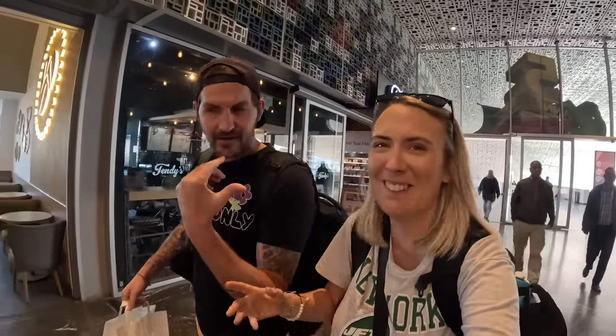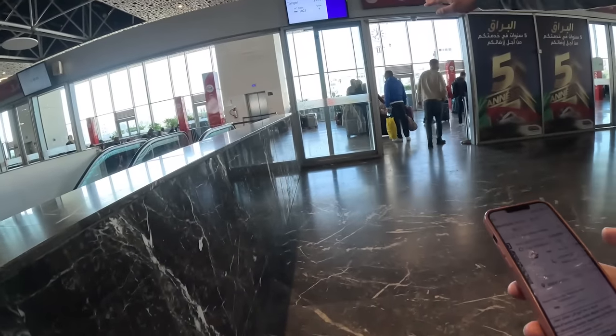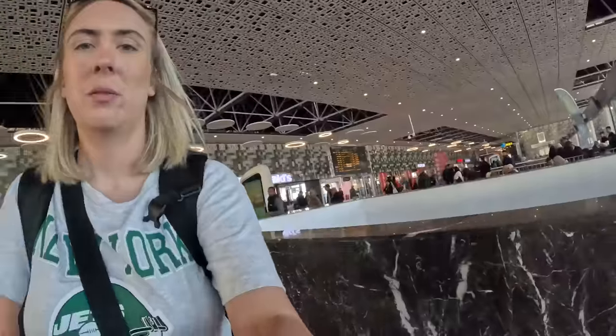We can go down to the waiting area - platform, that's the word I was trying to think of. We just got to go through the scanner thing. I've just checked the board and we're at platform four. We're told to wait here then go down in five minutes. Our tickets are literally on our phone - straight through. It's not open yet so we've got to wait in this area.